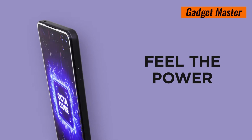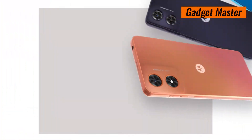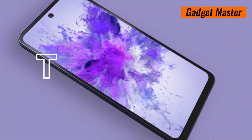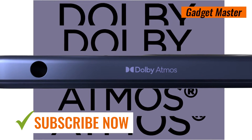Plus, keep your data safe and secure with the side-mounted fingerprint sensor, granting you easy access to your device. Experience the perfect blend of style, performance and reliability with the Motorola Moto G4. Stay tuned to Gadgetmaster for more exciting tech updates and reviews.